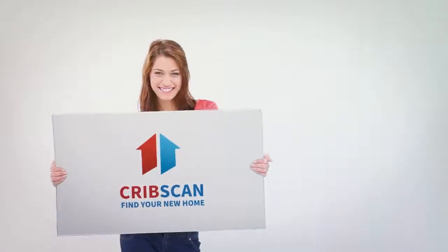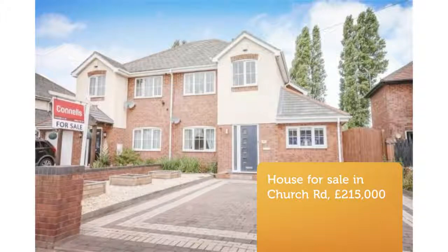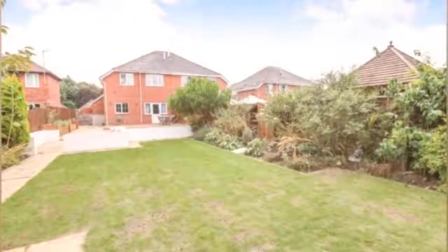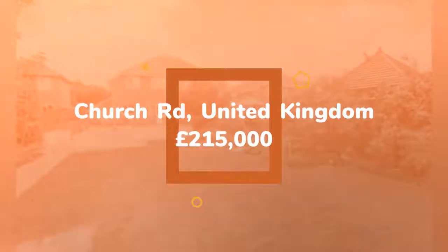Four-bedroom semi-detached house for sale, Church Road, Oxley, Wolverhampton. A deceptively spacious, stunning show home style four-bedroom semi-detached family home.